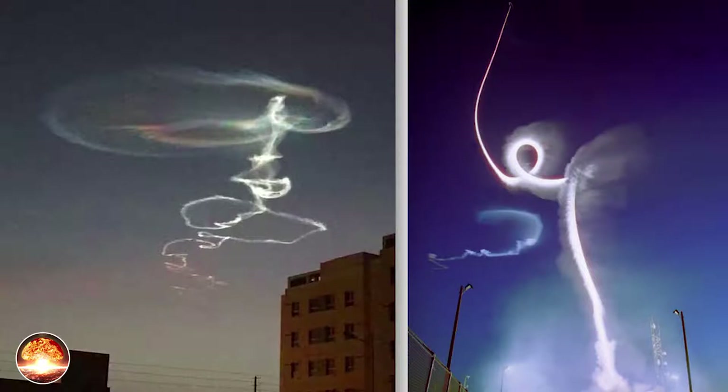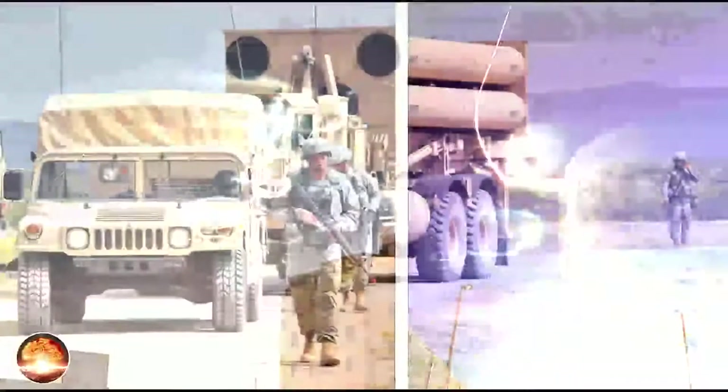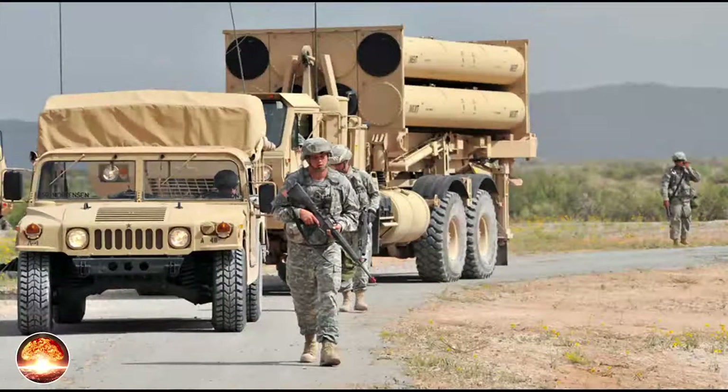In January 2007, Lockheed Martin was awarded a contract for the first two production THAAD systems to include six launchers, 48 missiles, two radars and two tactical operations centers. The first THAAD weapon system launcher and fire control and communications unit were launched in April 2009. In May 2008, the U.S. Army activated the first THAAD battery unit at Fort Bliss, Texas.